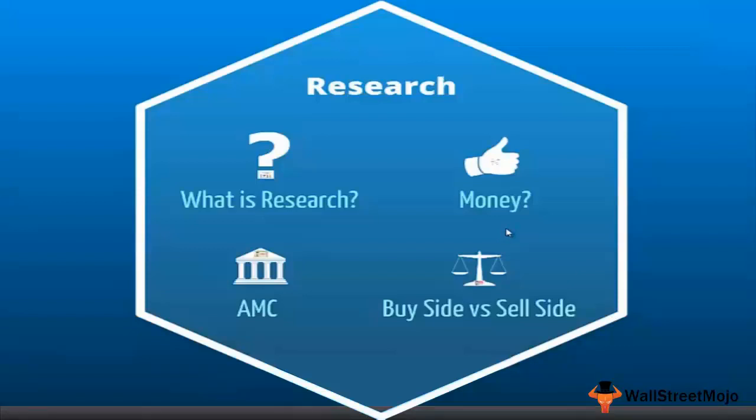The second question is: for whose consumption are we creating research? The clients are basically asset management companies, or AMCs. When we talk about research on one side and AMCs and institutional investors on the other, we say one is the sell side and the other is the buy side. It's important for newcomers to understand this difference.